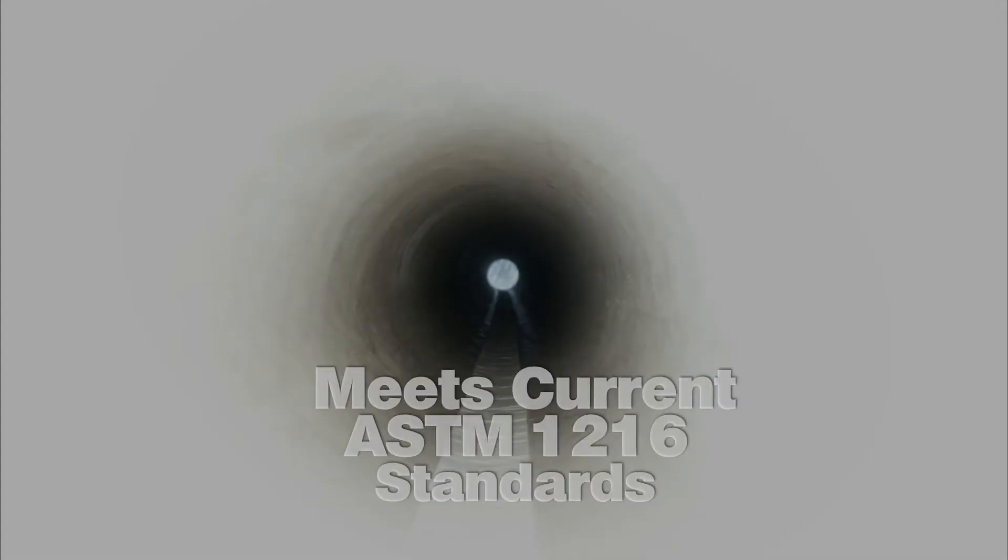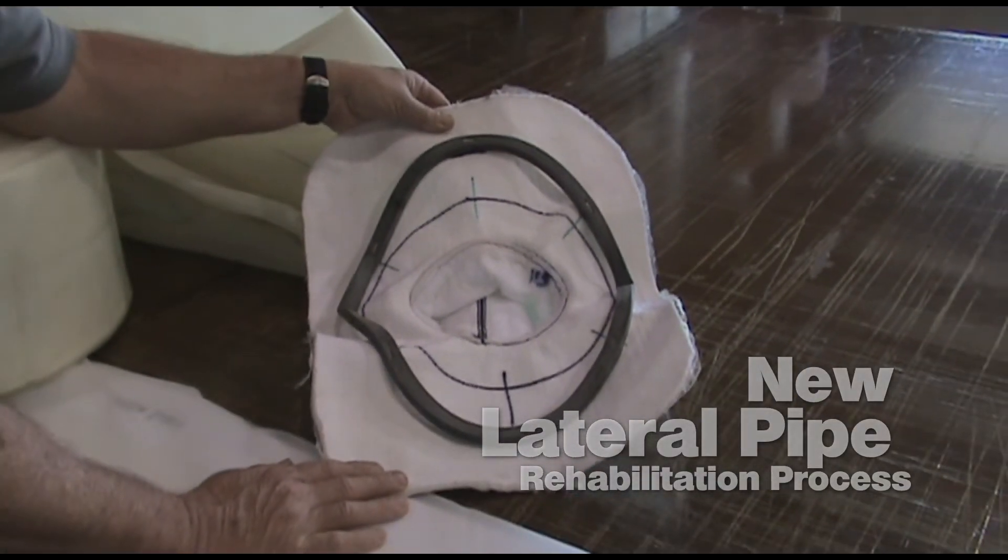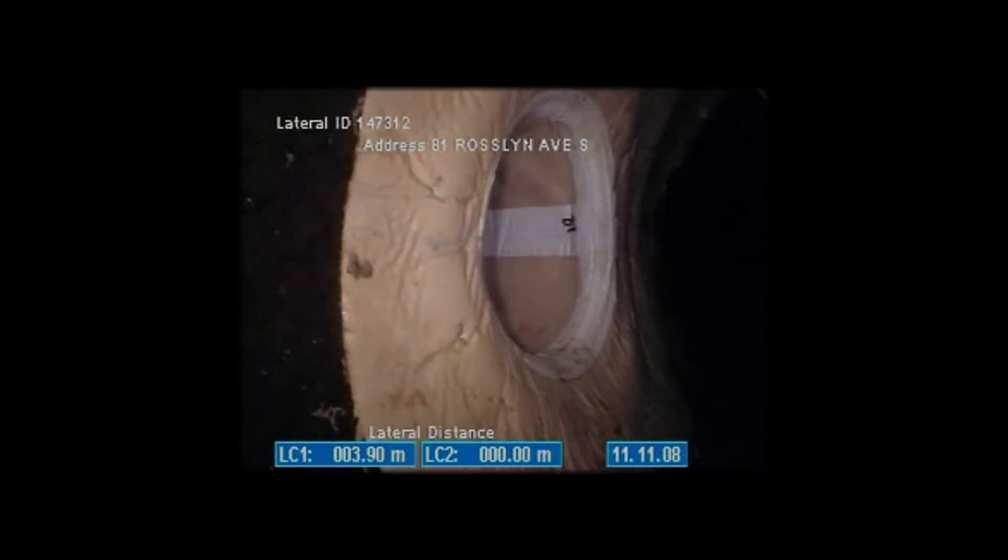Our new liner is guaranteed to meet or exceed new pipe standards for durability and lifespan. Our new lateral NODIG process substantially decreases lateral repair time and saves cost.